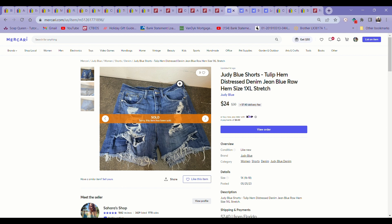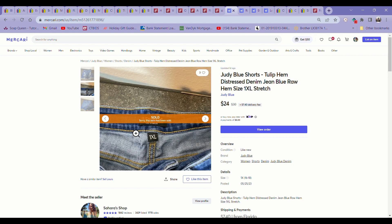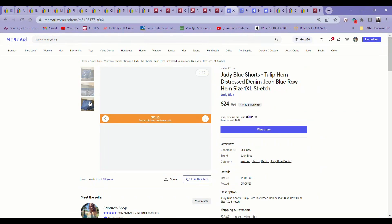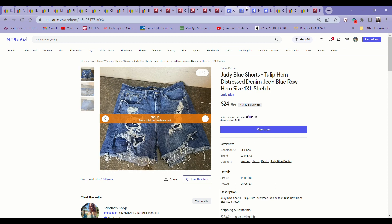I got these at the regular Goodwill for $5.99 — they are Judy Blue shorts in a size 1XL. I thought they were worth picking up because it's summer and shorts are very popular right now. They were a really cute style with the raw hems — apparently it's called a tulip hem, I found that on somebody else's listing. Judy Blue is an excellent denim brand, so these sold super fast for $24 on Mercari.